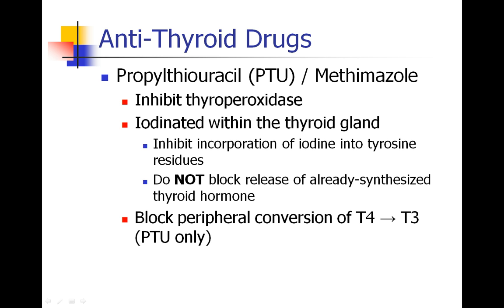When patients are hyperthyroid, we have drugs that can work against the thyroid gland. Those would be propylthiouracil, PTU, and methimazole. These drugs inhibit thyroperoxidase, which is an enzyme involved in the formation of thyroid hormone. Thyroid hormone contains iodine, and that process occurs inside the thyroid gland — iodine is incorporated into tyrosine residues, and that's what thyroperoxidase is involved with. So PTU and methimazole don't actually block the release of formed thyroid hormone; they just block the synthesis of new thyroid hormone.